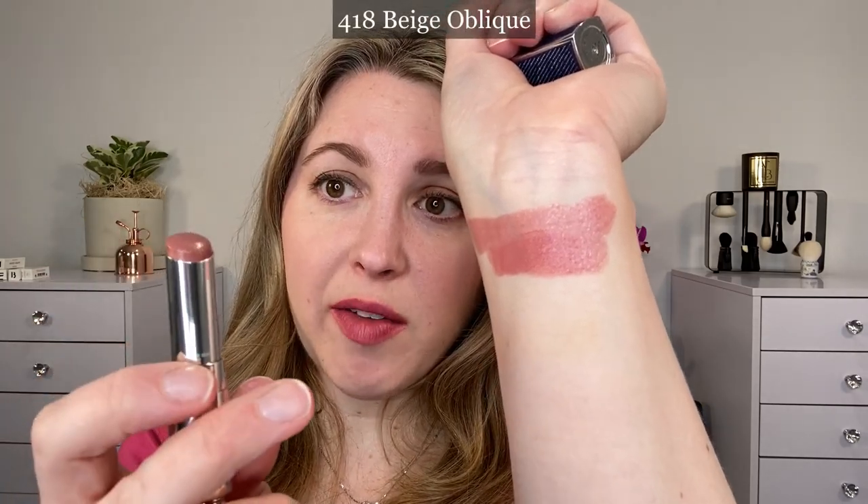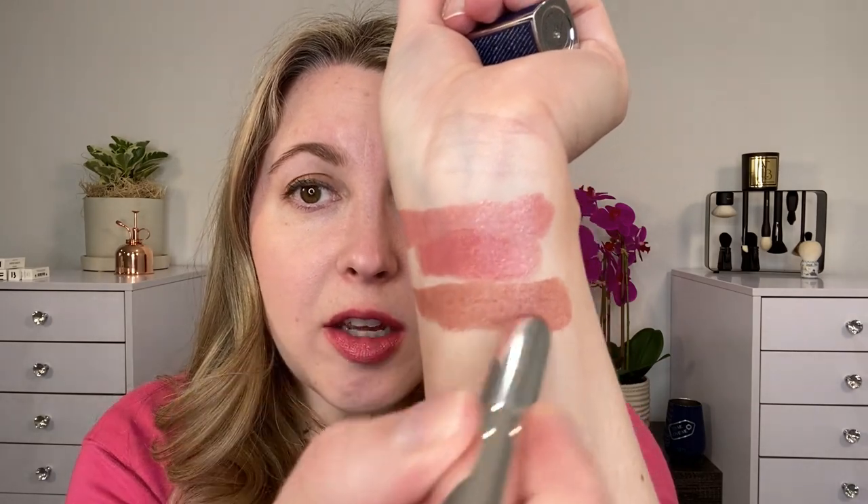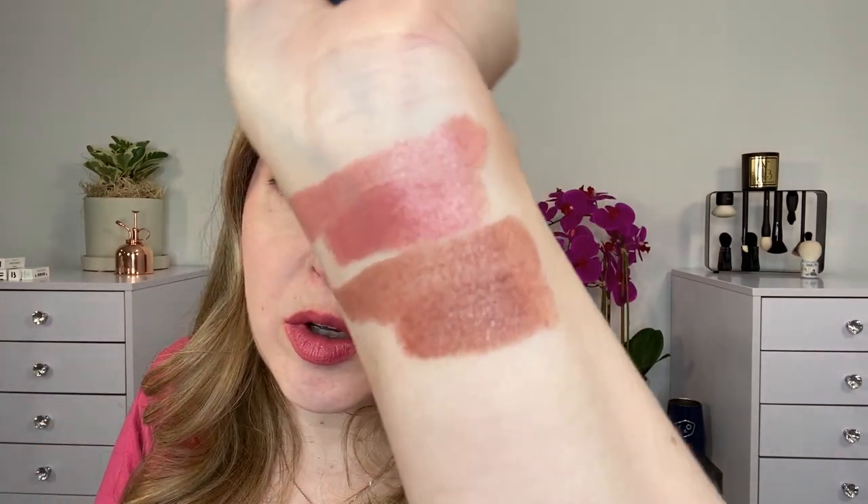If you're familiar with the Dior Addict Shine lipstick formula, this feels the same. It's still kind of that softer formula that's glossy and shiny and very comfortable. This one here is 418 Beige Oblique, and again, we have the number and the name right there. Here's Beige Oblique — this is a glittery shade, so this one actually has shimmer and sparkle in it. It's going to be a little bit more sparkly than the 329, and this is going to be more of a cooler nude shade. There is a touch of rose in there which cools it off a little bit.